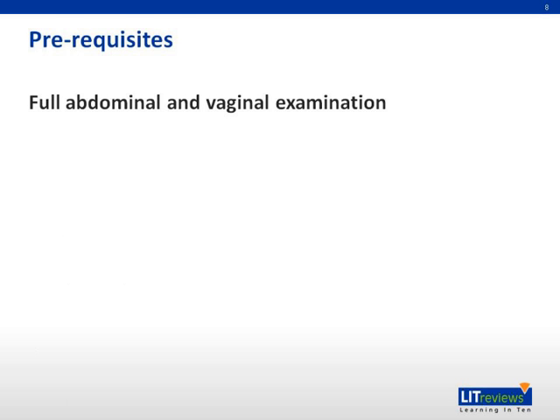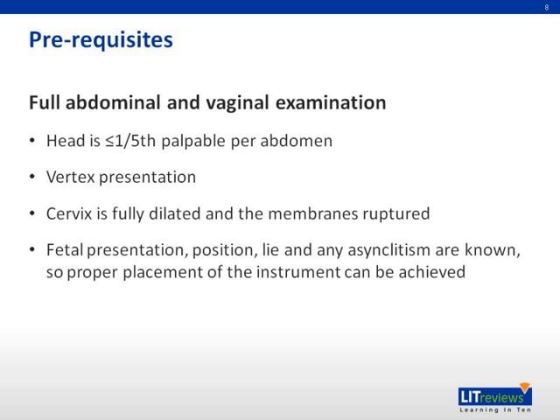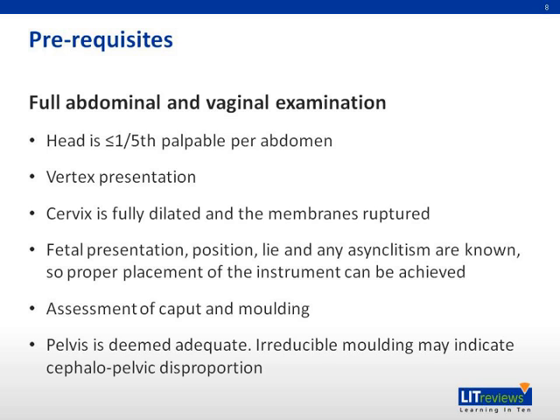Before performing an assisted vaginal delivery, ensure that the fetal head is at most one-fifth palpable, that the fetus is in vertex presentation, the cervix is fully dilated, and the membranes have ruptured. Ensure that fetal presentation, position, lie, and any asynclitism are known. Assess the caput and molding of the fetus, and ensure that the maternal pelvis is deemed adequate and there is no cephalopelvic disproportion.